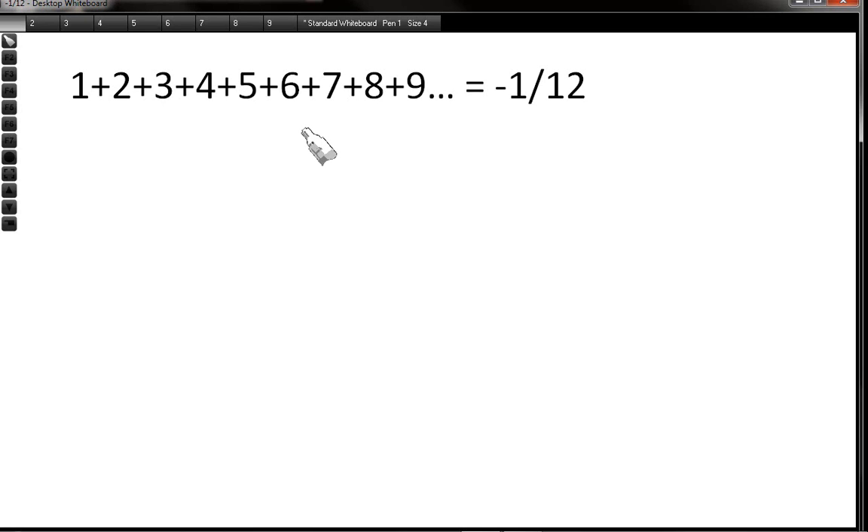Now I know this sounds so counterintuitive, and the reason it sounds counterintuitive is because you just want to stop the series at some point and add them up. But the moment you stop the series and add up all the digits before it, you won't get minus 1 over 12. If you stop it at a Googleplex, you'll get a very big number but not minus 1 over 12. If you stop it at Graham's number, you'll never get minus 1 over 12 unless you go 1 plus 2 plus 3 plus 4 all the way to infinity. You have to go to infinity to get this solution.